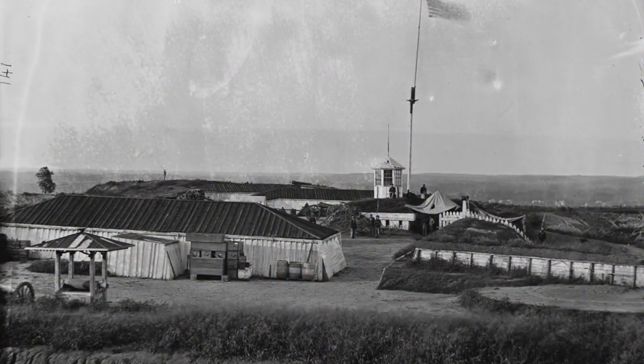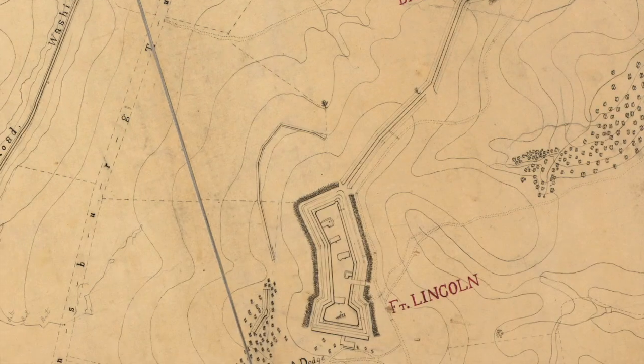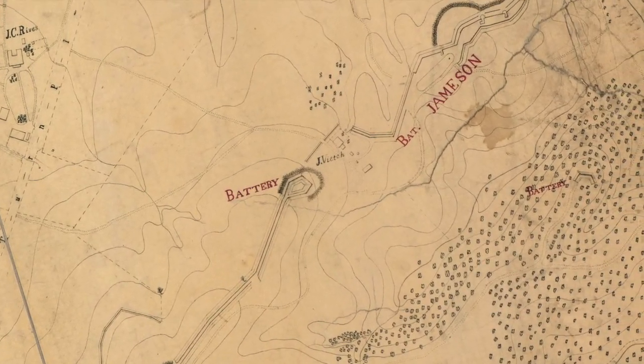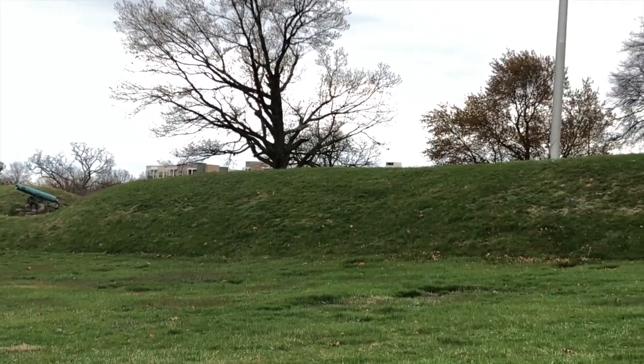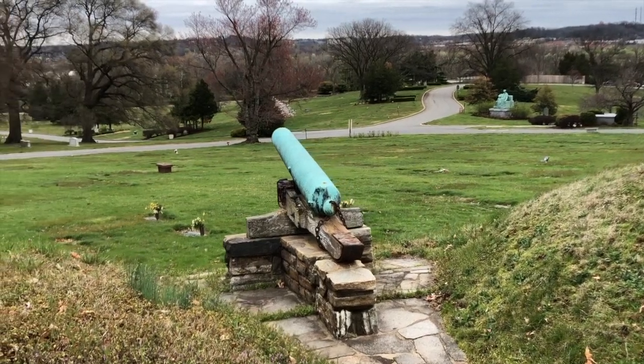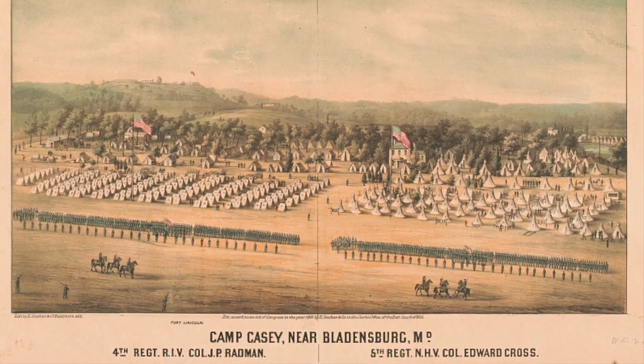In 1862, the property was seized by the United States government for the location of Battery Jameson, named for Brigadier General Charles D. Jameson of Maine. The remains of Battery Jameson are still visible near the old spring house. The Battery served to reinforce Fort Lincoln, which was located a short distance up the hill in the District of Columbia. Down the hill was a long open training field called Camp Casey.